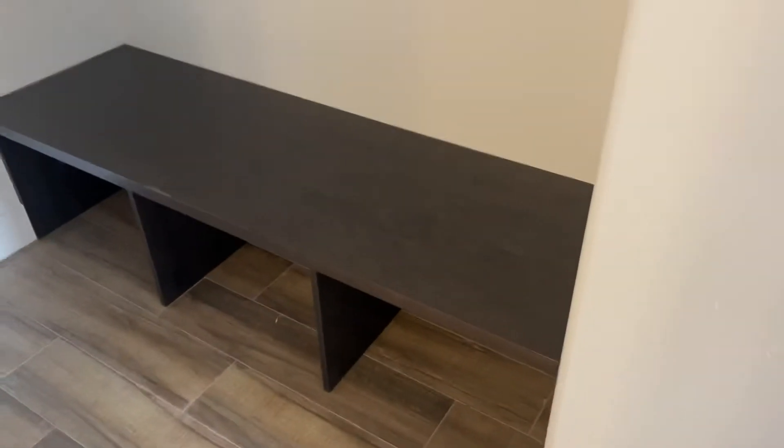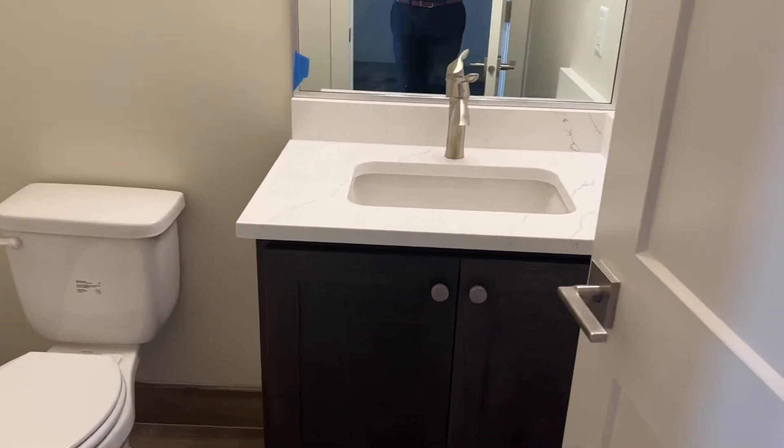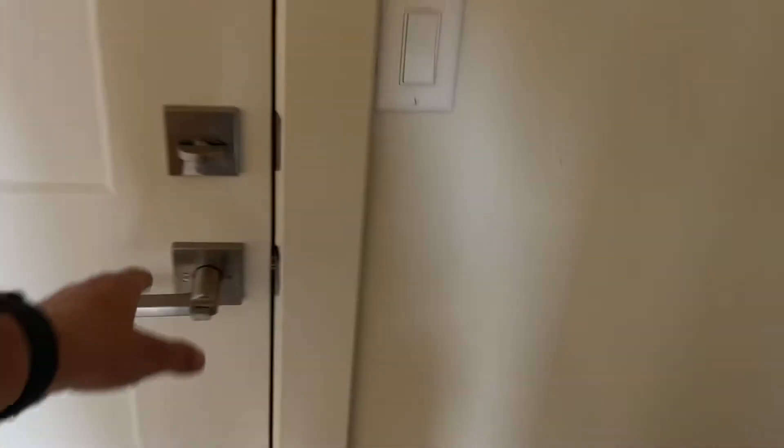That's a little landing area. And this will be a half bath. Let's go out into the garage.